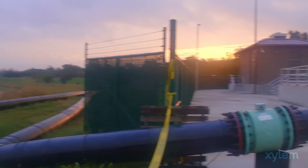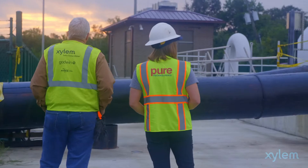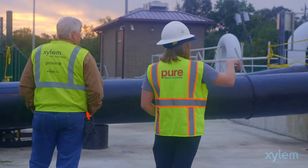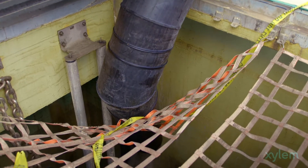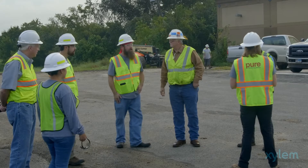We're doing a synergy project with our sister company, Pure Technologies. We're here assisting them with our equipment and our pumps to keep the flow for the wet well intact with water so they can run their smart vault tests.